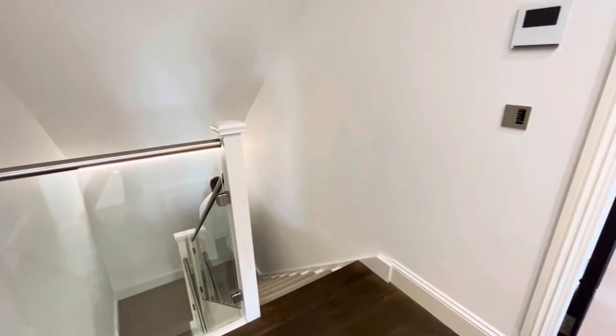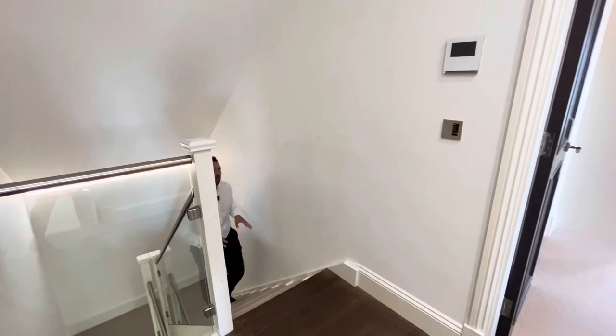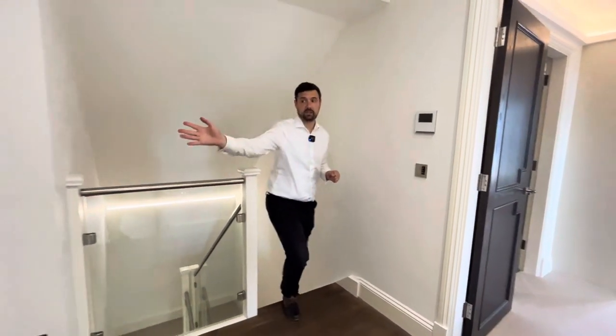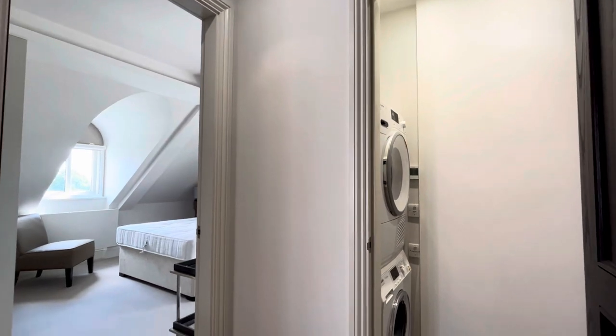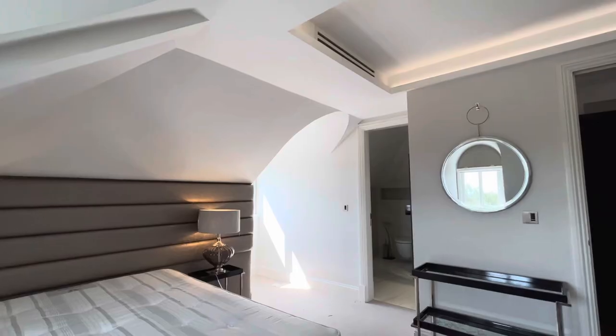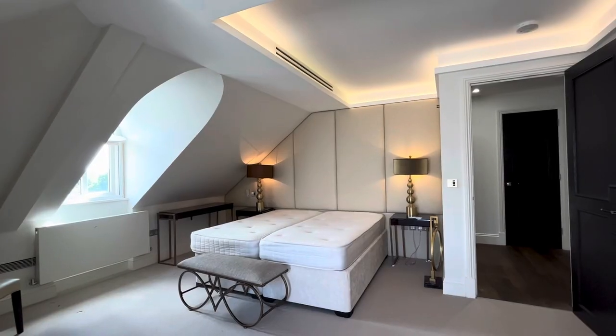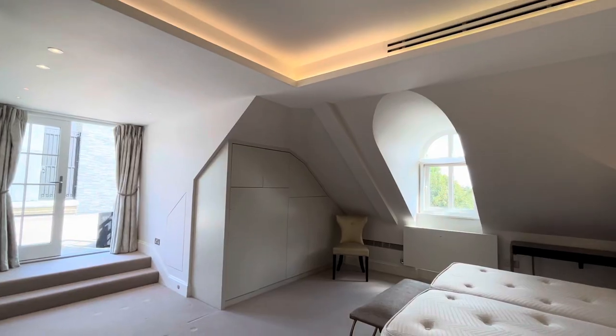As we approach the top floor of this duplex apartment, there are two further bedrooms and the utility just to the right. Straight ahead is what you would refer to as bedroom number two, a fantastic en-suite and plenty of built-in storage. And then on my left-hand side, we're going to finish on the fantastic principal bedroom.